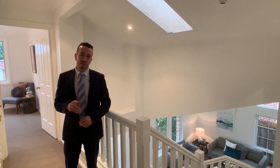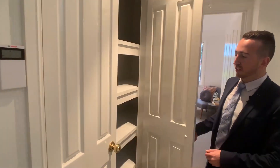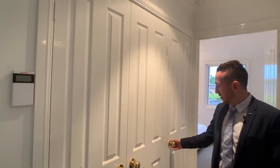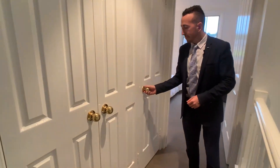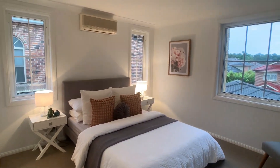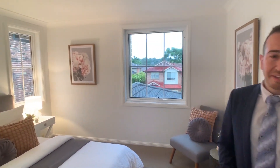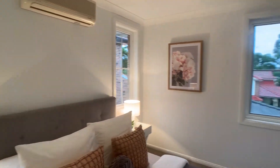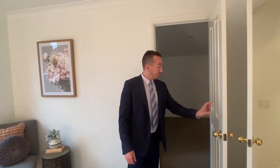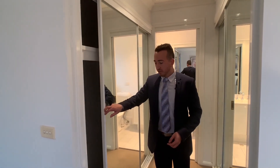I'd like to point out this property has an alarm system and plenty of storage, including a big linen cupboard. Coming into the master bedroom — very good size, with split system air conditioning and it's very bright. There's additional storage behind the door, and we've got his and hers walk-in robes with plenty of storage for the whole family.